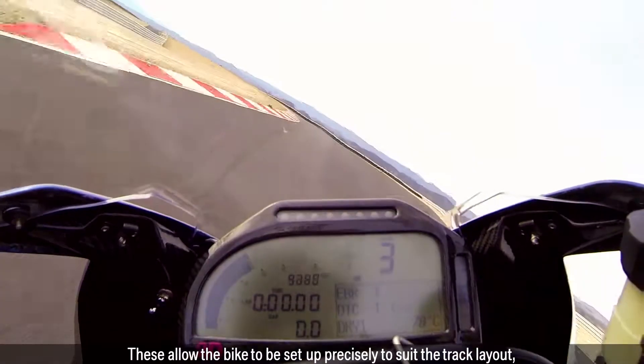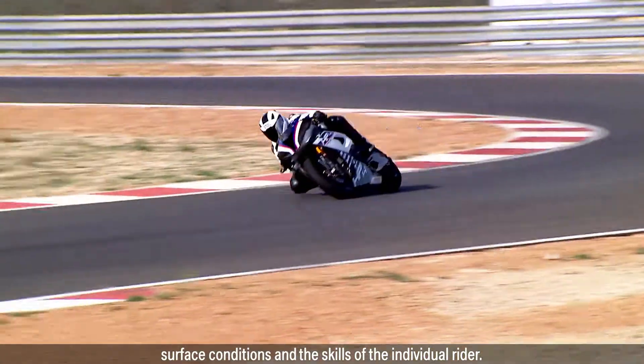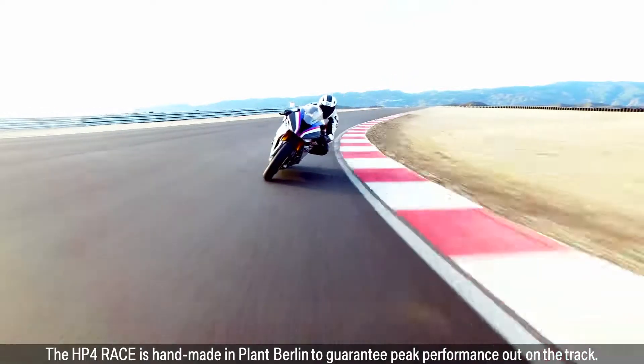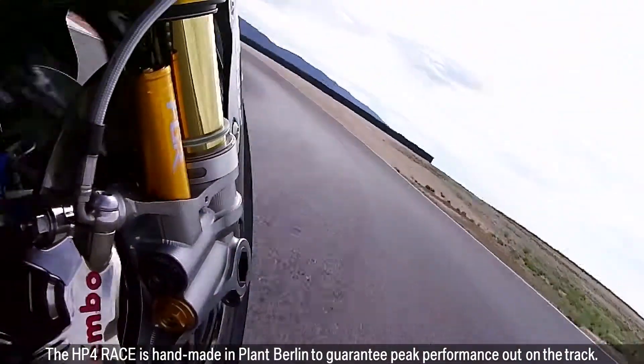These allow the bike to be set up precisely to suit the track layout, surface conditions and the skills of the individual rider. The HP4 Race is handmade in Plant Berlin to guarantee peak performance out on the track.